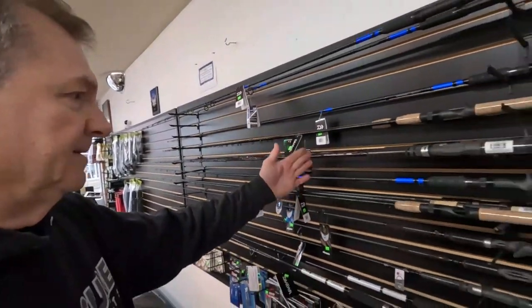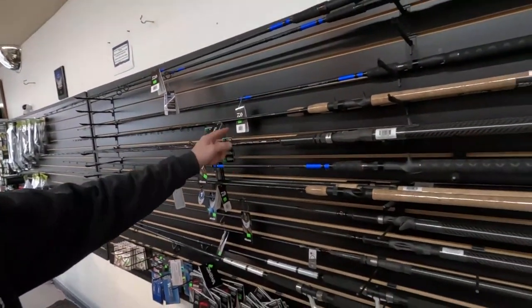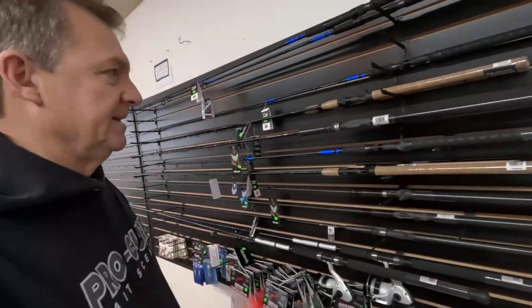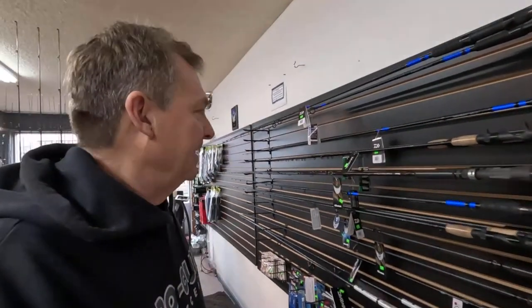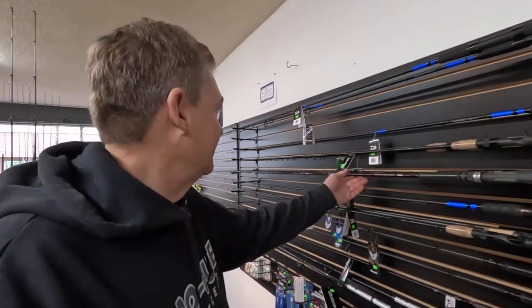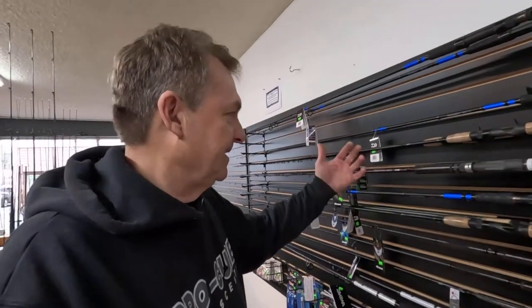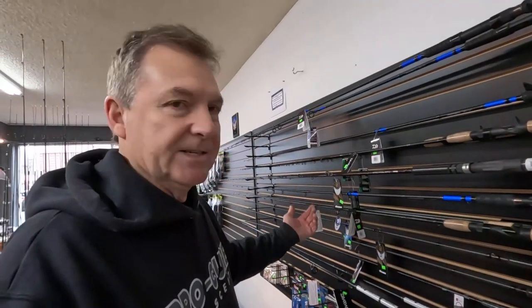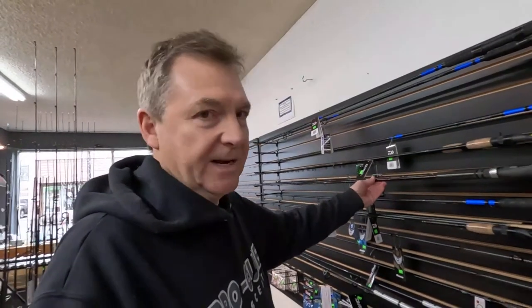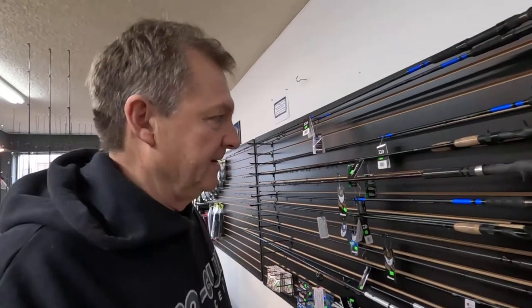We've had some Okuma Kuma Guide Select Classics in here for a while. These are really popular — almost every day somebody calls looking for them. We've sold a lot of them. Okuma really made some big improvements to these heavy lead trolling rods in this last year: they added Fuji guides and components, and they're a really nice rod for the money. Really hard to beat.